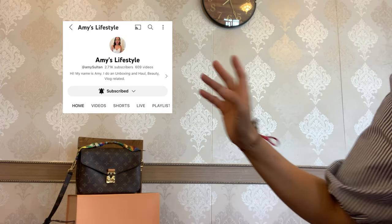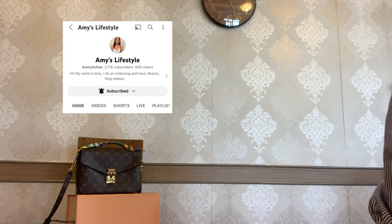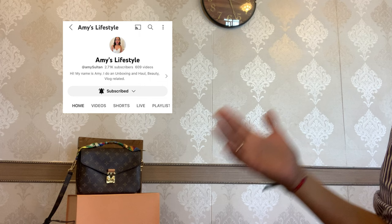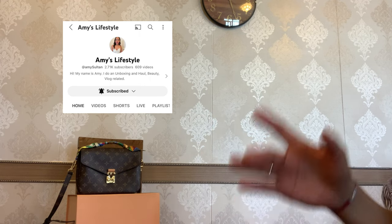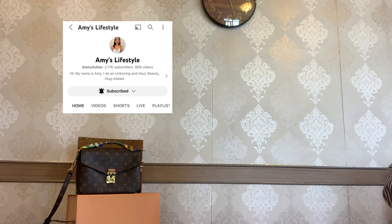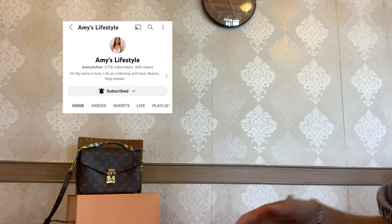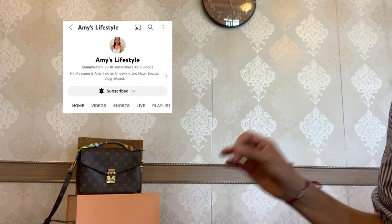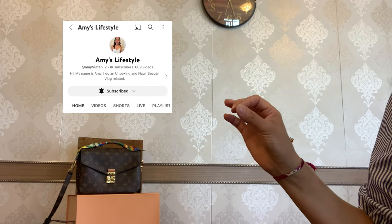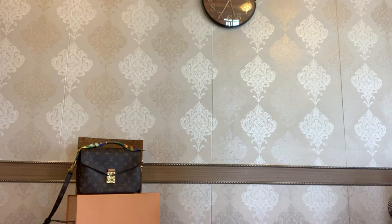Hi Amy! If you haven't visited her channel yet, I would strongly recommend you check out Amy's channel. She does unboxings and reviews of gorgeous handbags, accessories, and beauty items. She also does very interesting vlogs, so you will definitely love the content on her channel. All right, now let's get into this comparison.